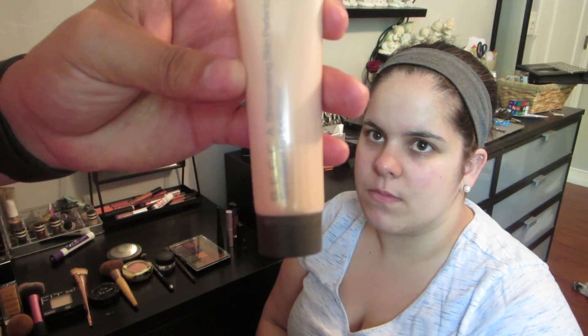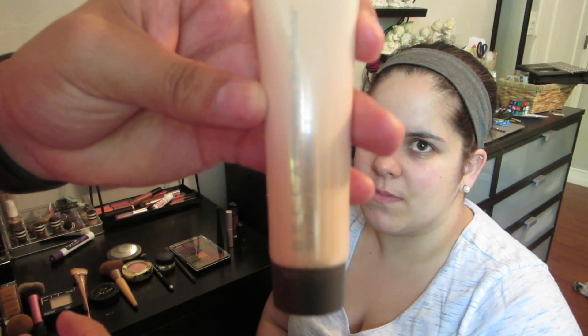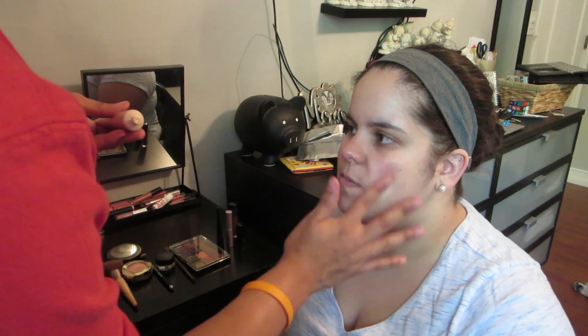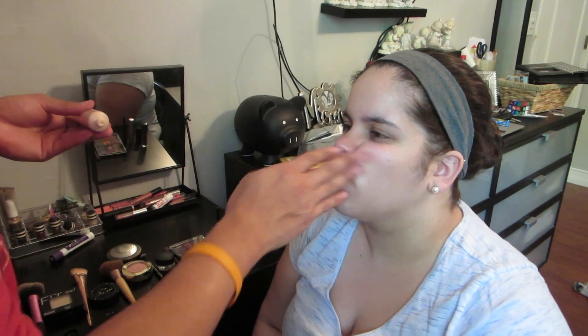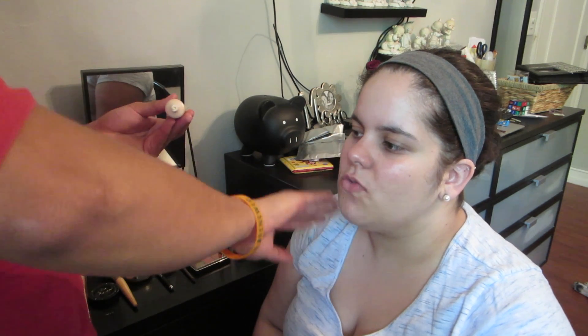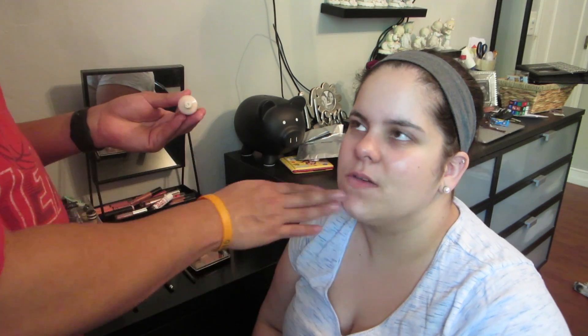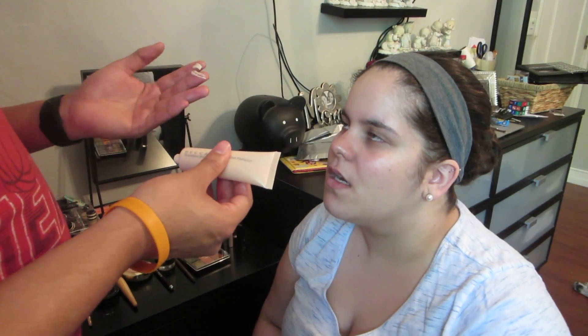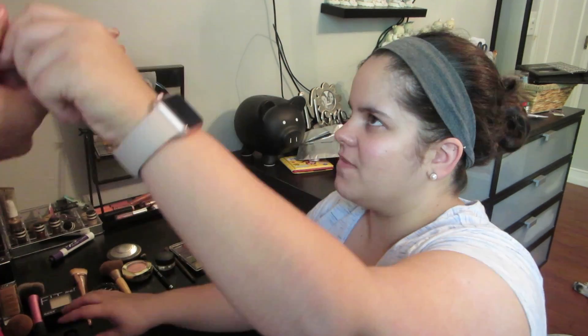We have BECCA Shimmering Skin Perfector. I can't read it — I'm so nervous. It's making you darker than what you are. It could be because you're a little whiter because of the cream, but who knows. There's a very awkward angle, I'm trying not to block the camera. You told me not to use a lot, but that doesn't mean you can't blend it in with all fingers.